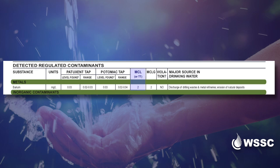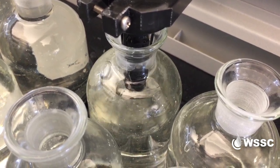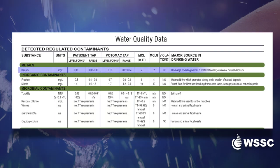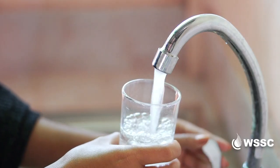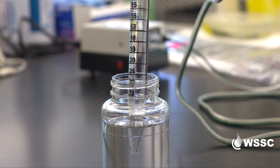The MCLs are enforceable legal limits and determine whether WSSC meets EPA requirements. You may see that trace amounts of a substance are detected in the water, but it's important to understand that does not mean the water is unsafe. That's why the limits set by the EPA are so important.